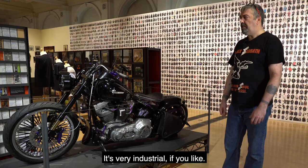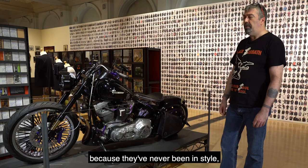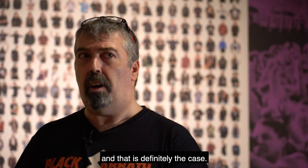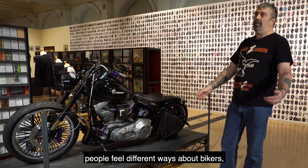I think it's the raw and rough side. It's very honest, it's very industrial if you like. I think a lot of bikers identify with it because they've never been in style, so they'll never go out of style — and that is definitely the case. And it's the same with bikers: people feel different ways about bikers, but we'll always be here.